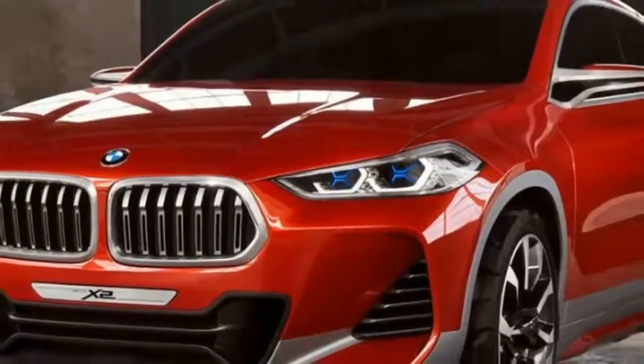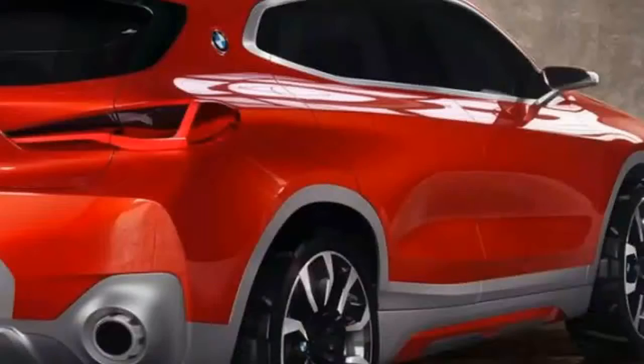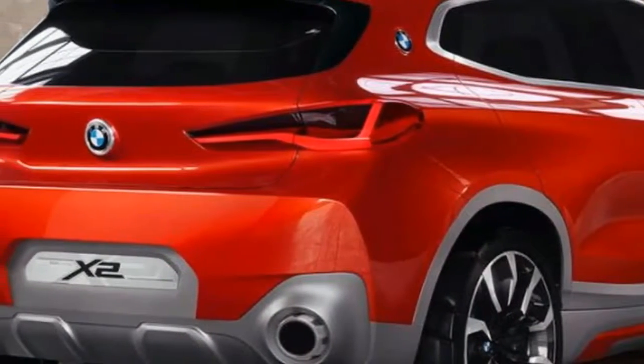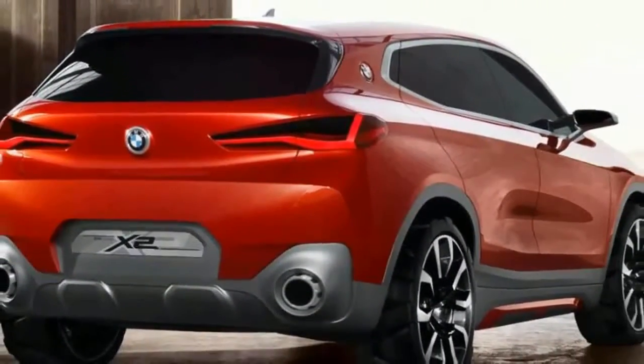The aggressive lines of the concept will be toned down for production, but the basic shape should remain the same. For the uninitiated, the X2 is a compact SUV with coupe-like styling that's expected for the 2018 model year.